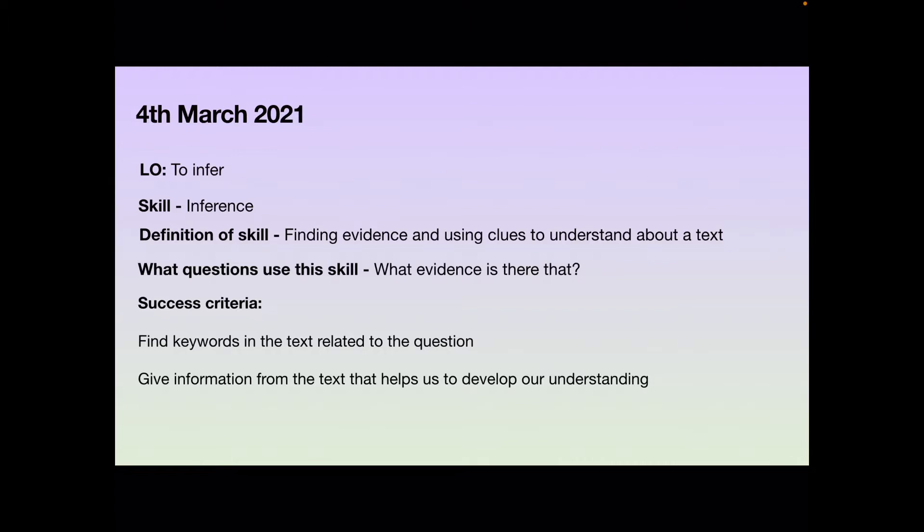Let's look at a quick definition before having a bigger discussion about what inference means. Inference means finding and using clues to understand about a text. So we combine our clues that we find in the text with what we already know about the world, and we can come up with guesses or good ideas about what a text is trying to say.